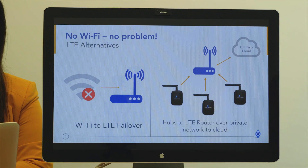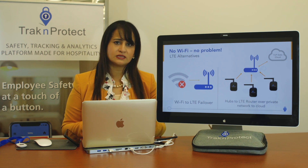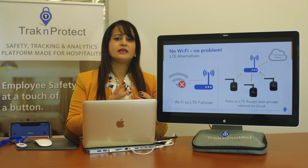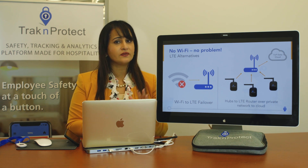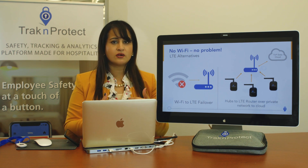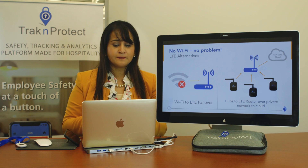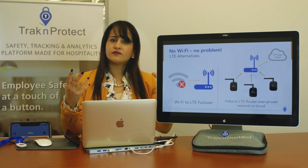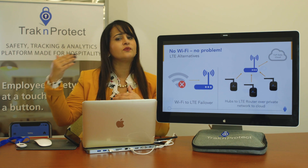A common question is: what if Wi-Fi goes out or is spotty? No problem — we have LTE failover. If your Wi-Fi goes down, an LTE router switches on automatically and pushes our hub's traffic into the cloud. This does not reroute guest internet Wi-Fi. For resort properties with large open spaces, we partner with Verizon to use LTE routers so our hubs can still connect and provide the same experience.